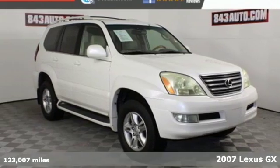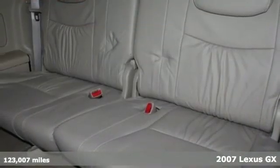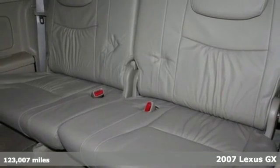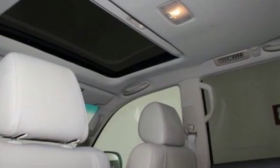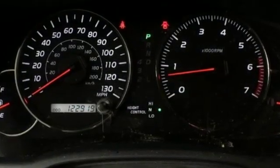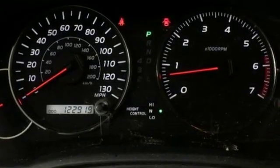It's a 2007 Lexus GX470. Standard amenities in the 2007 GX470 include a trip computer, power glass sunroof, running boards, roof rack, heated seats, and a premium AM FM CD audio system with CD changer.